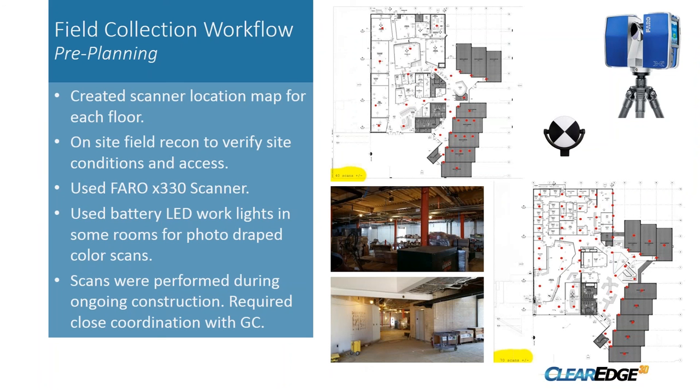For field collection, prior to going on site we created a scanner location map for each floor based on existing as-built conditions to get a general idea of square footage and scan placement for our proposal. We did a field recon to verify site conditions and confirm proper access. We used a Faro 330X scanner on this site for a nice dense color point cloud. As Les mentioned, we used LED work lights in the darker areas so the color clouds would come in much clearer.